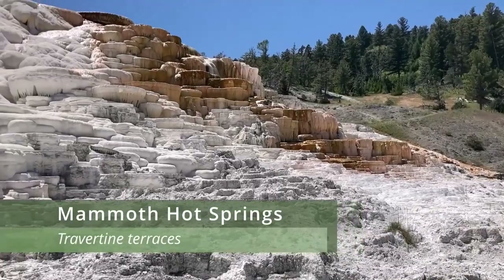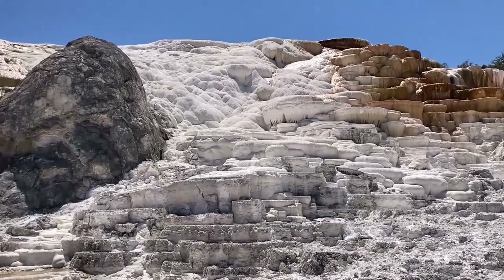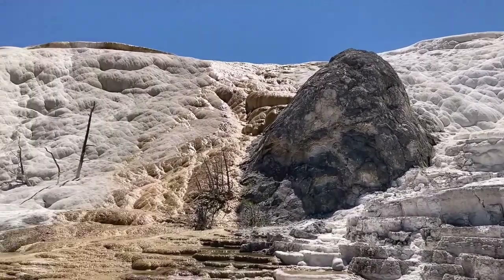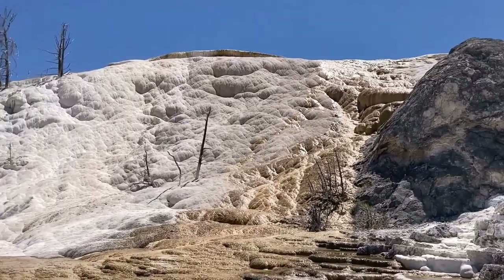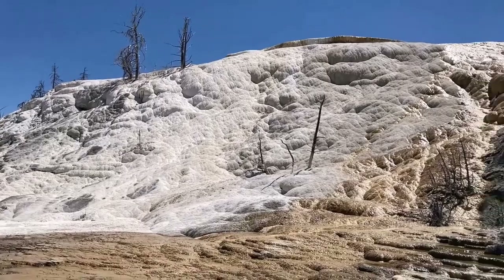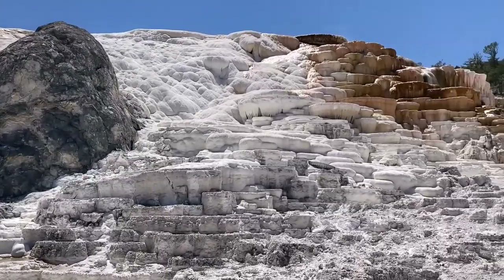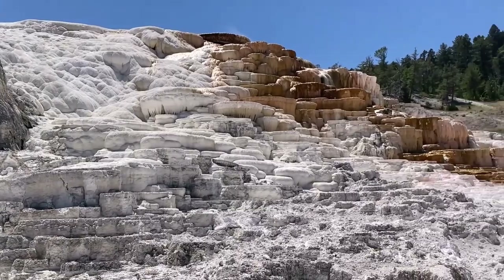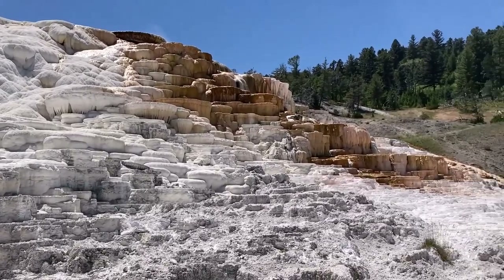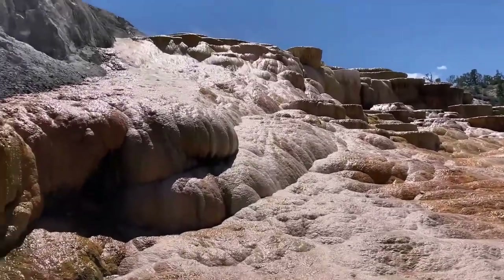Yellowstone is one of the only places on the planet where you can see an active travertine terrace, which is at Mammoth Hot Springs. Travertine terraces occur when thermal water with high concentrations of dissolved limestone rises through limestone formations. Travertine is a chalky white mineral that is formed when carbon dioxide is released and calcium carbonate is dumped off — the mineral that forms these beautiful structures, which resemble an inside-out cave.